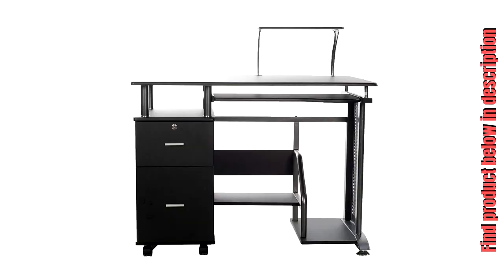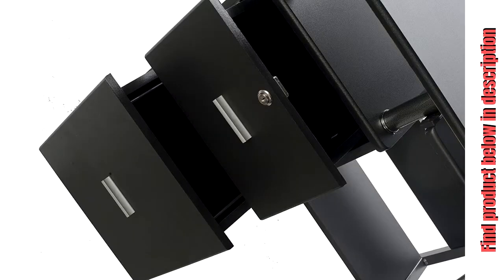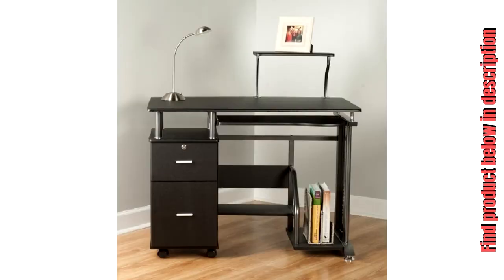Two drawers are included: the top drawer is perfect for housing staplers, paper, etc., measuring 5.5 x 9.5 x 13.5 inches, and the bottom drawer is sized to hold file folders at 11.25 x 9.5 x 13.5 inches.